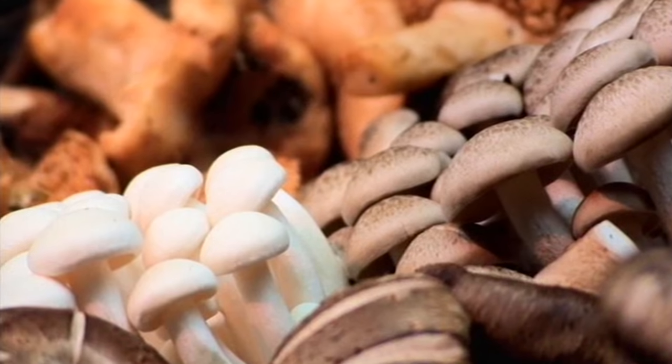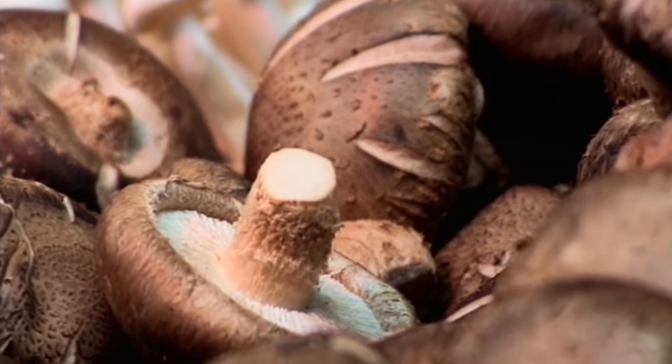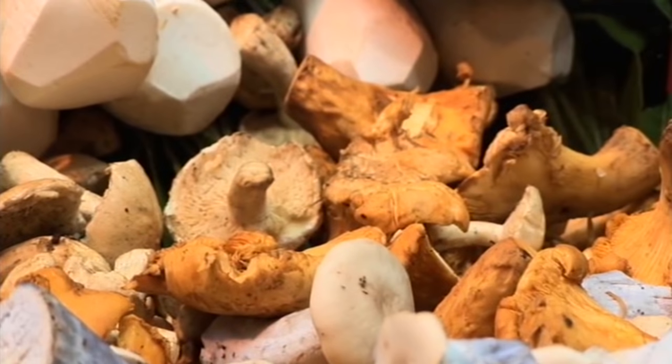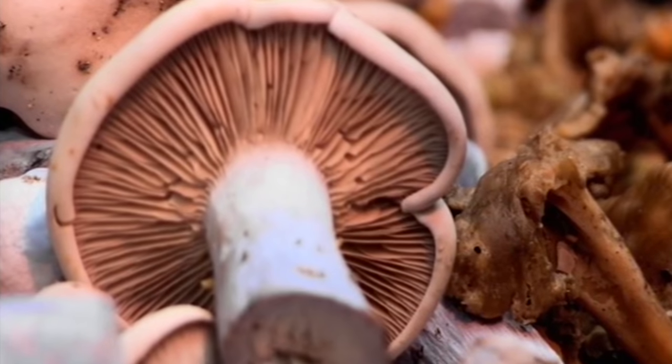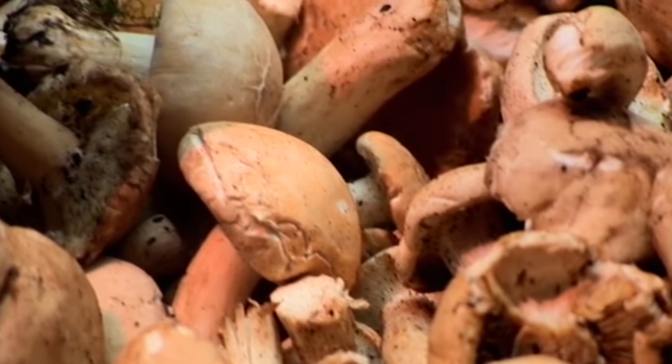Mushrooms, as soon as you pick them, the moisture starts coming out of them, so you need to buy them when they're fresh. Certain products you smell for flavor, and they tend to be fruits. Mushrooms don't smell nice at all — they smell kind of metallic, really. So you have to use your eyes as your guide when buying mushrooms. It's really, really important.